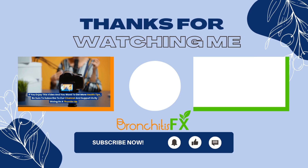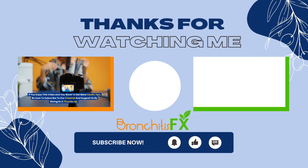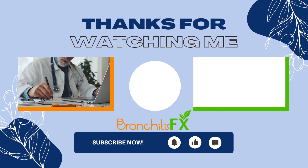If you enjoyed this video and want to get more health tips, be sure to subscribe to our channel and support us by giving us a thumbs up. Till next time. Bye.